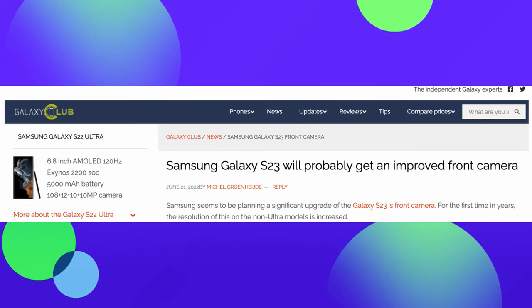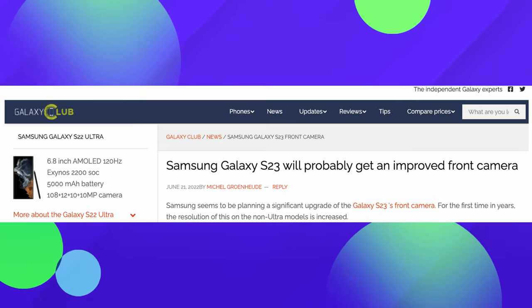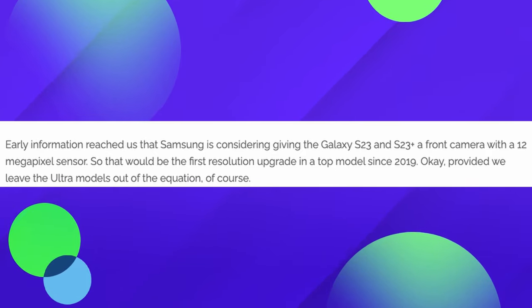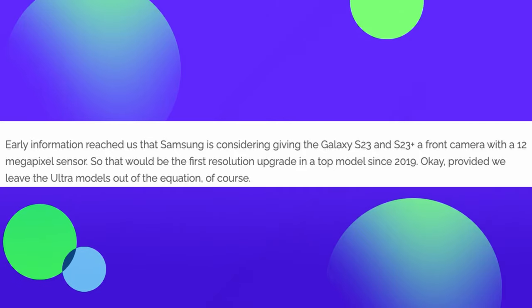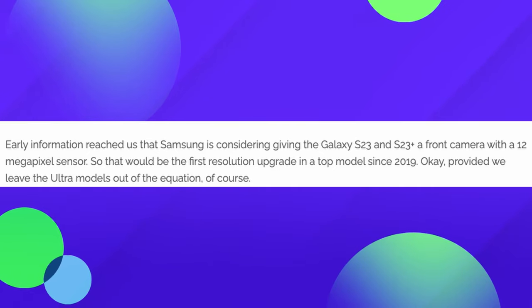Our first story of the day has to do with the Galaxy S23 and S23 Plus front camera. After three years, it's finally getting an upgrade. This information is coming out of Galaxy Club. The headline says the S23 will probably get an improved front camera — early information suggests Samsung is considering giving the S23 and S23 Plus a front camera with a 12 megapixel sensor, which would be the first resolution upgrade in the top model since 2019. Overall fantastic news if you love taking selfie photos.